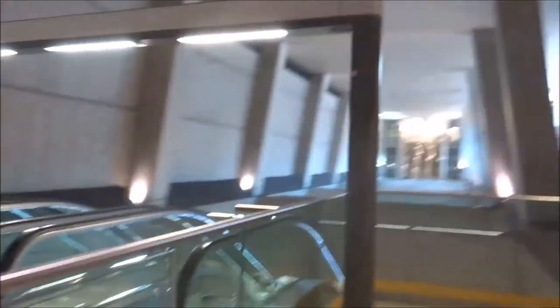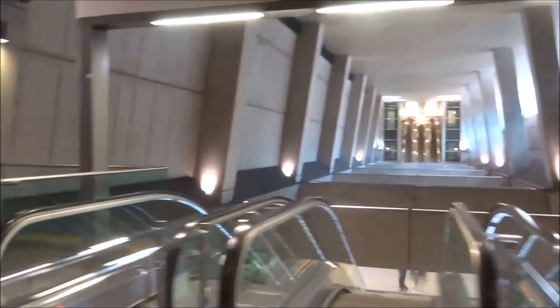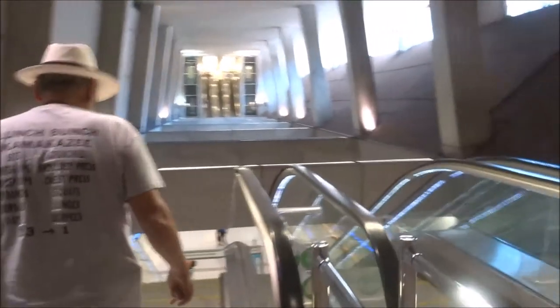We've done this before as well, but hard drive failure means that we don't have any evidence of it. Here's Keleti — the station here is pretty drab relative to most of the Metro 4 stations.